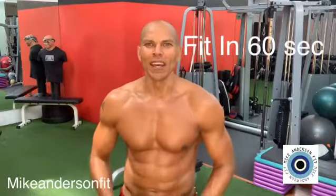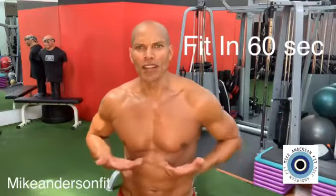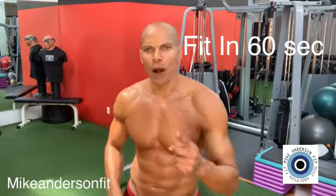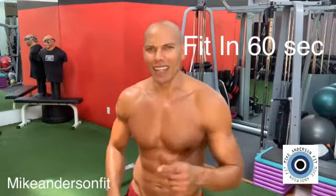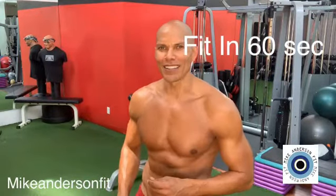Hey, it's Mike Anderson Fit. If you want a bigger or more defined chest like myself, I have the number one and number two best chest exercises for that: the decline chest press and the incline chest press. Come check out the techniques.